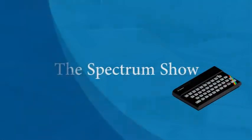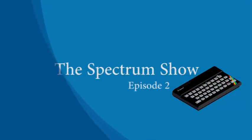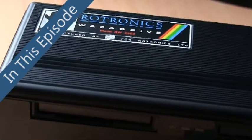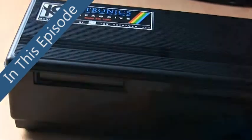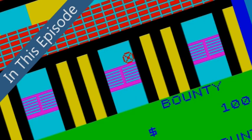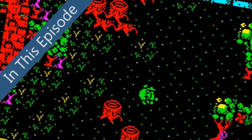Hello and welcome to the Spectrum Show, the show dedicated to the Sinclair ZX Spectrum. Coming up in this episode, we take a look back to April 1983 to see what's happening in the Spectrum world, we play with the Rotronics wafer drive, we check out some early Vortex games and take a look at some newer releases.